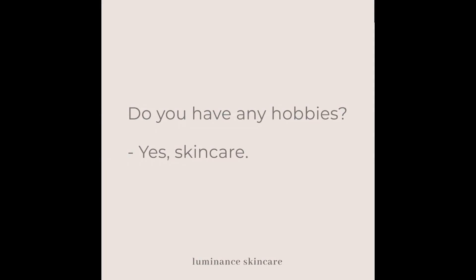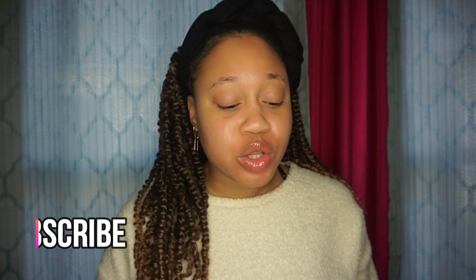Before we begin, I'm going to share the rose water that I use. This is the first rose water I ever tried and I always just went and picked it up. I'm open to trying other brands, so if you guys know any great natural brands, let me know in the comments below. Also let me know your experience with rose water and how you use it in your skincare regimen.